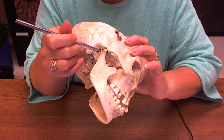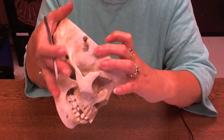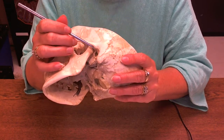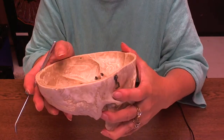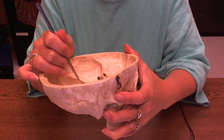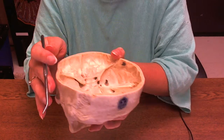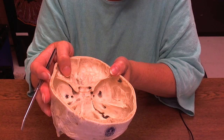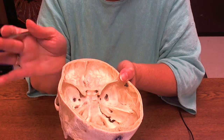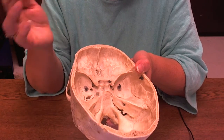This is the external acoustic meatus — your outer ear hole. You could also call it the external auditory meatus. We have it on both sides. Now if it has an external, sometimes it has an internal hole too. On the inside of the skull, this is the internal acoustic meatus, or internal auditory meatus, also on both sides. It's in the temporal bone, and two cranial nerves go through this hole: cranial nerve seven and cranial nerve eight.